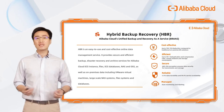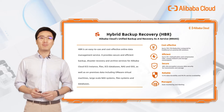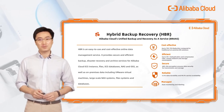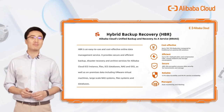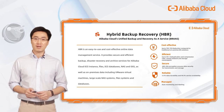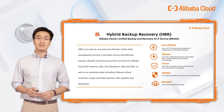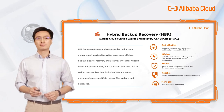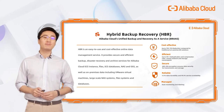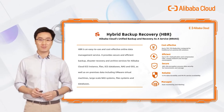Before getting into details of HBR, I'd like to briefly introduce the service — Alibaba Cloud's unified backup recovery service, Hybrid Backup Recovery. It is an easy-to-use and cost-effective online data management product that provides secure and efficient backup, disaster recovery, and archive services for Alibaba Cloud ECS instances, files, ECS databases, NAS, and OSS, as well as on-premise data including VMware virtual machines, large-scale NAS systems, local file systems, and databases.